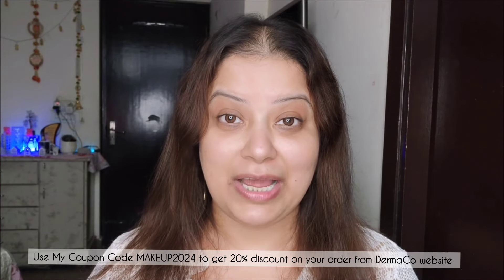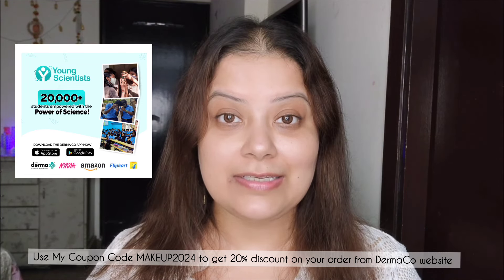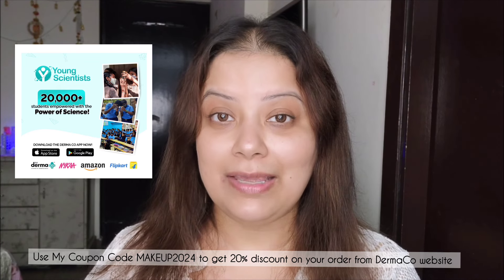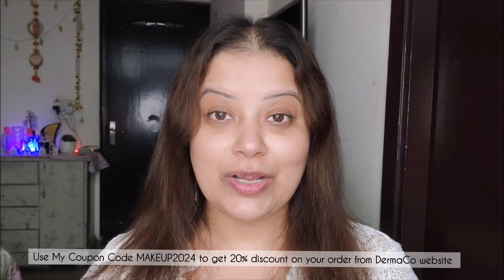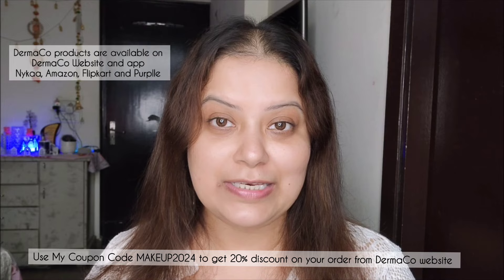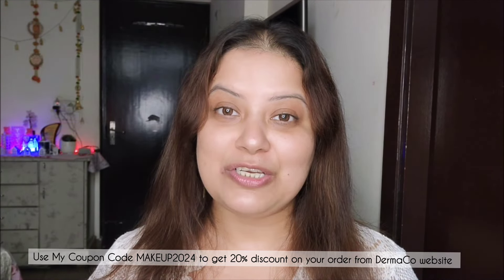Dermaco has empowered more than 20,000 students with their Young Scientist initiative. Every time you buy from them, they will link your order to a child that they help to educate, along with Bhoomi. All products of Dermaco are designed by dermatologists. Dermaco products are available on their official website and also on Nykaa, Amazon, Flipkart, and Purplle. I have mentioned my coupon code here and in the description box below — applying it gives you a 20% discount when ordering from Dermaco's official website.